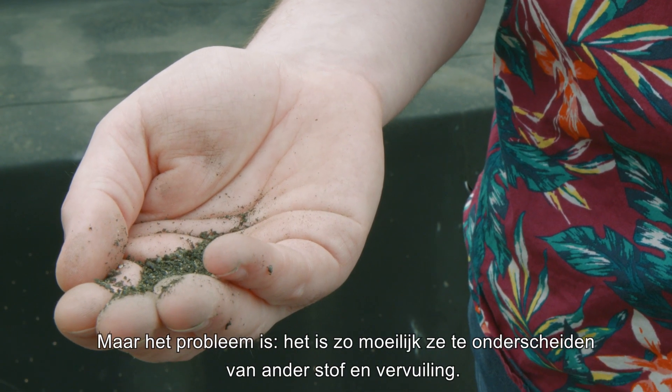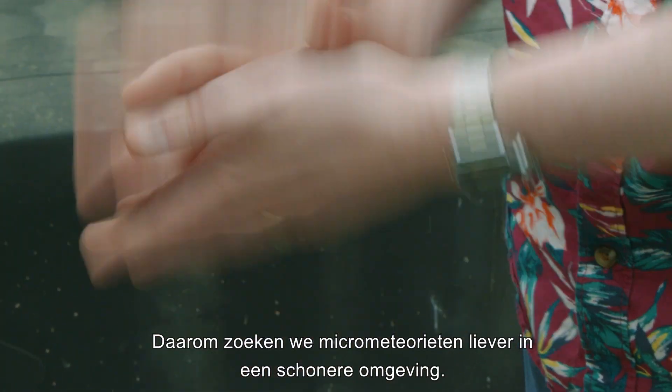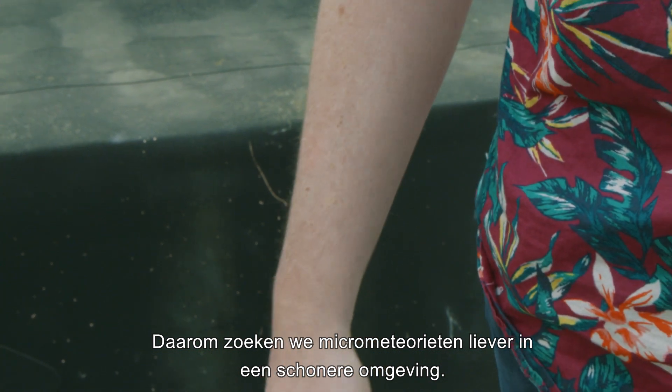But the problem is, it's so hard to distinguish them from other dust and pollution. That's why we like to hunt micrometeorites in a cleaner environment.